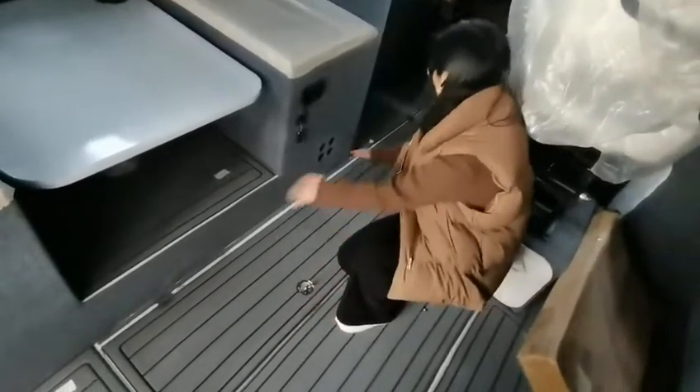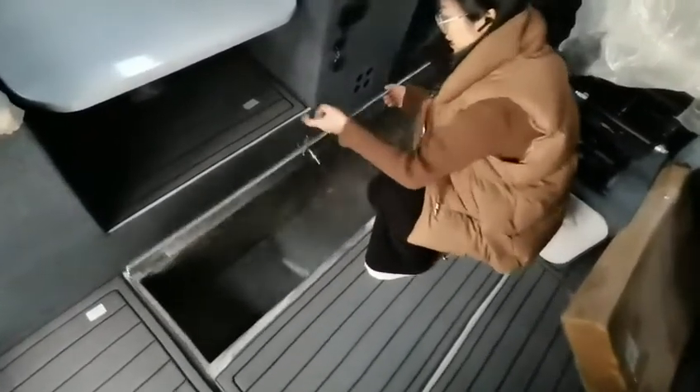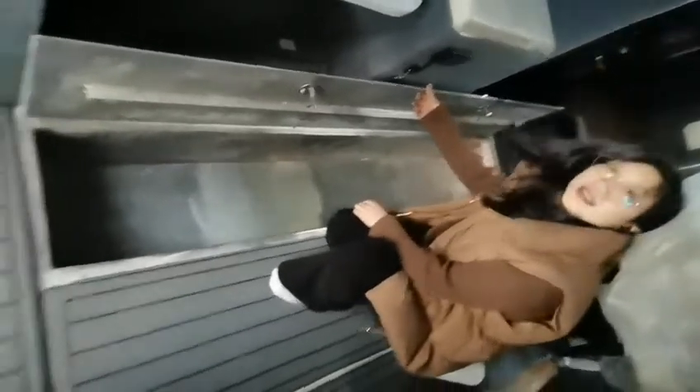We can sit here and there is a very, very big storage box underneath. Let's open it — wow, it's really big and can store many things.